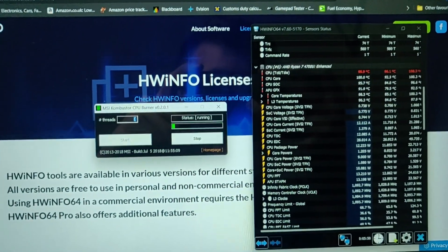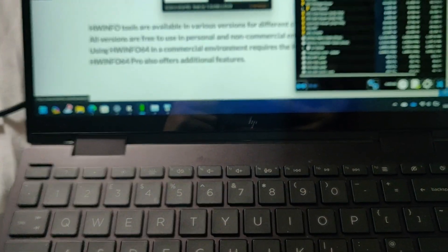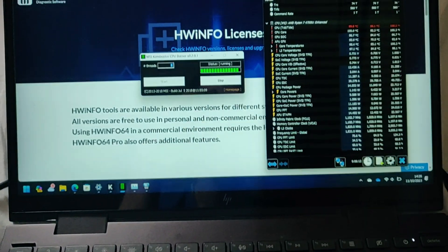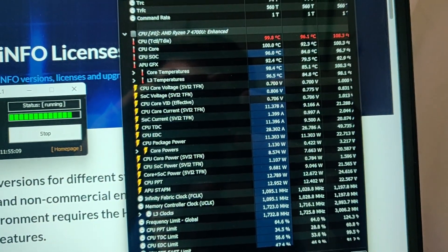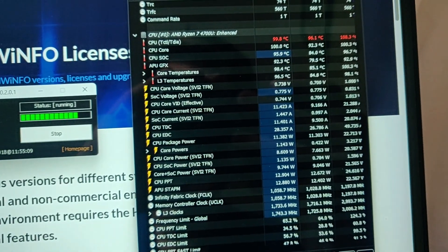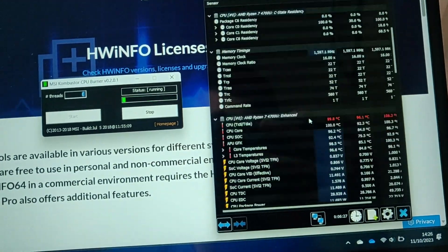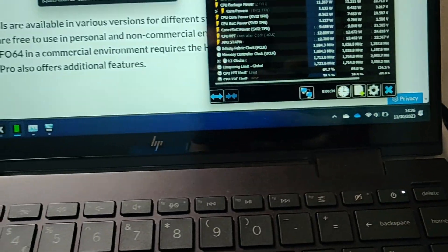I've just been running a stress test to see what happened, and it's been sat at 100 degrees for quite some time now. I don't know if you can hear the fan — it's not even running. The machine is at 100 degrees CPU core, it's not hard throttling, we're still holding about 1.8 gigahertz, which is quite impressive. The machine is very hot and it's currently charging as well.